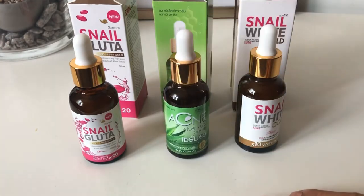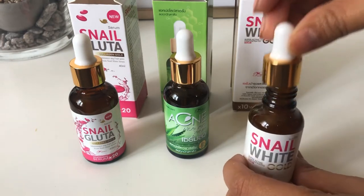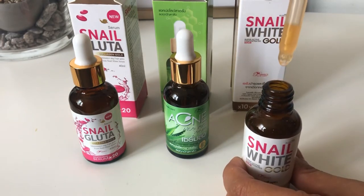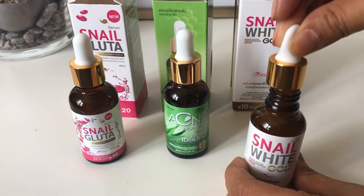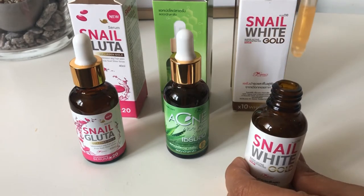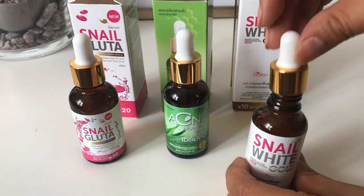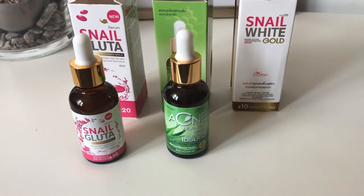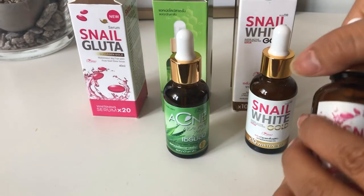The next one is Snail White Gold. The effect of this serum is to make your skin glow. As you can see, it has a shimmering effect like gold, and it's a concentrated serum. This is the serum that I'm using and I really love the effect of it.